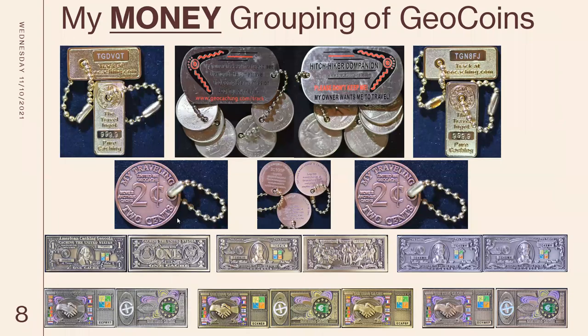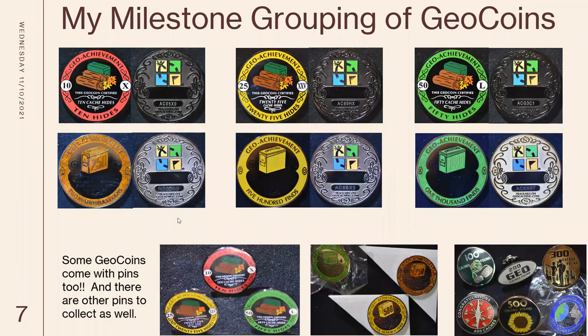Then we go into milestone groupings of geocoins. The top ones are all hides — there's a 10 hide, a 25 hide, and a 50 hide. The bottom ones are finds, and you see that the finds are a lot larger than the hides. It's hard to hide something, but easy to go out and find it. I'm missing my 100th one — my son Geocat was with me, and when he got to 100, I gave him my coin. Some pins come along with them — these pins match those coins, and you can get other types of pins, so they're collectible as well.